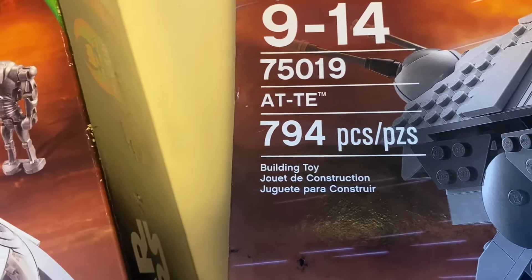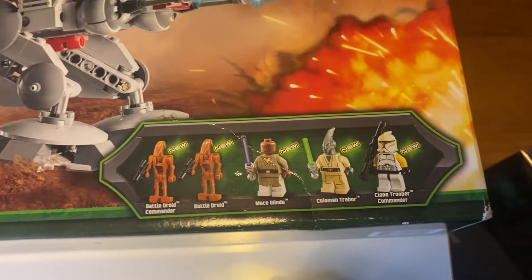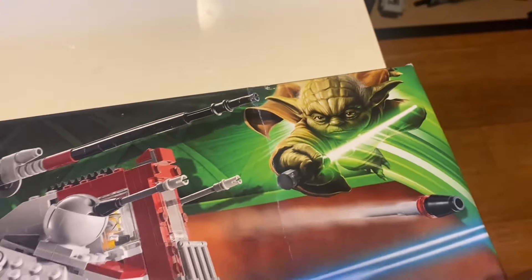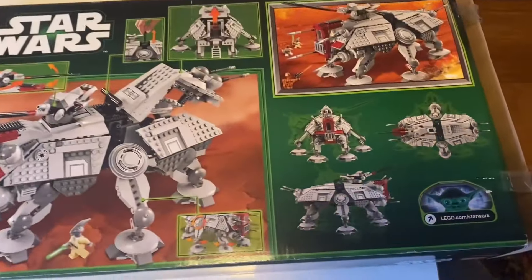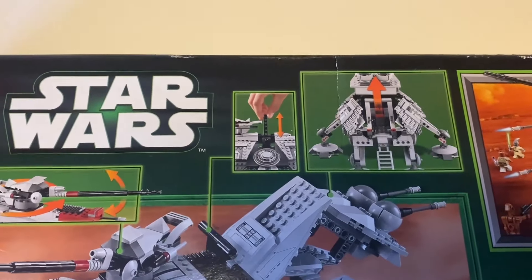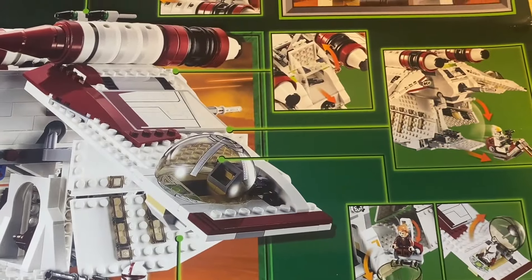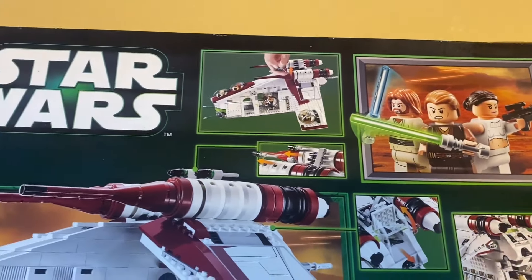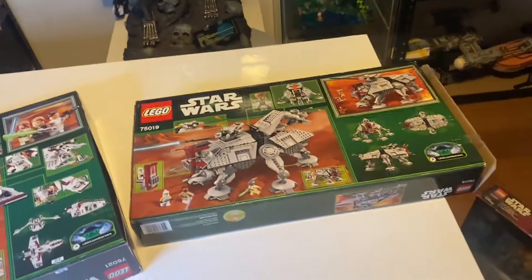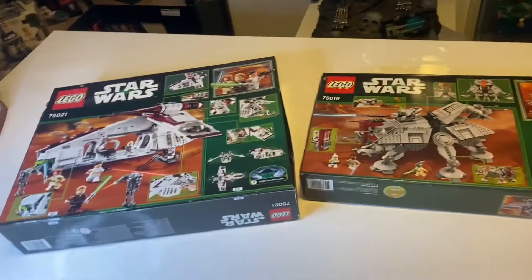The 75019 AT-AT has 794 pieces and five minifigures including a Battle Droid Commander, a Battle Droid, Mace Windu, Coleman Trebor, and a Clone Trooper Commander. The boxes for these two sets are extremely similar with a dark tan tint and a little green Yoda in the corner indicating 2013. The back of the AT-AT shows playability with a 360 view, a battle scene, opening back hatches, a handle, and a shooting flick-firing cannon.